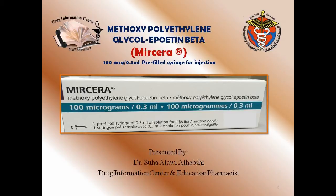Today, inshallah, I will talk about one medication that is dispensed through outpatient pharmacy. It's an expensive medication, but it doesn't need a yellow card as per pharmacy policy. This medication is Myrcera, with methoxy polyethylene glycol-epoetin beta.